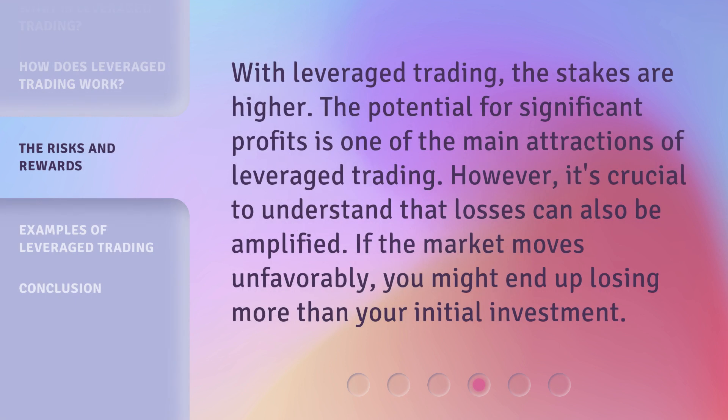With leveraged trading, the stakes are higher. The potential for significant profits is one of the main attractions of leveraged trading. However, it's crucial to understand that losses can also be amplified. If the market moves unfavorably, you might end up losing more than your initial investment.